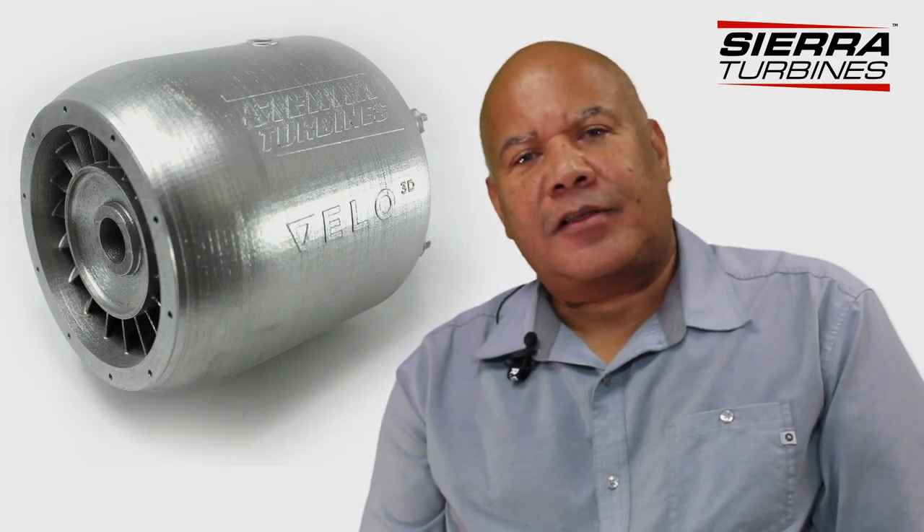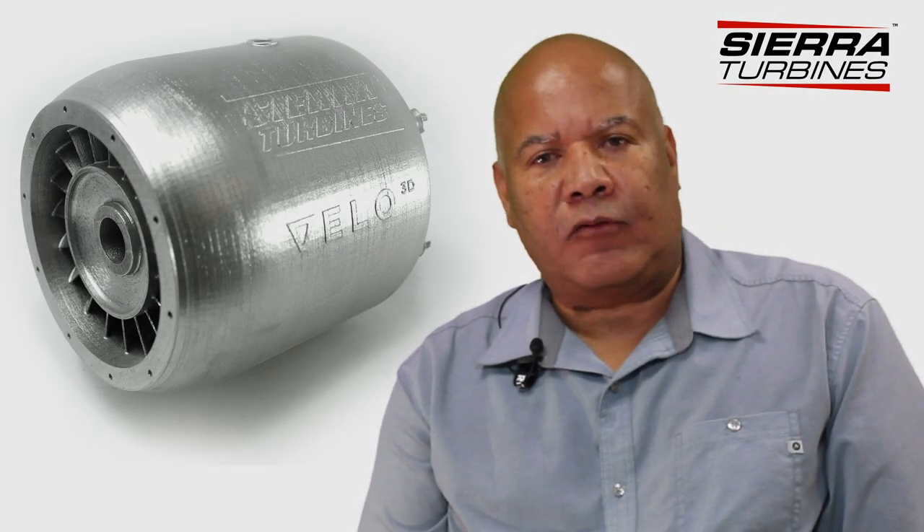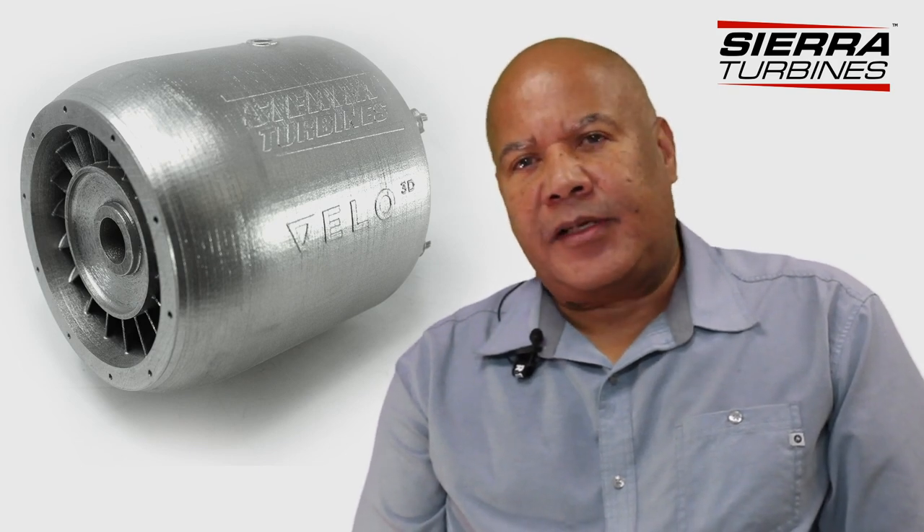CIRA Turbines is a startup. We were founded in 2017, not far from the Velo headquarters. We saw an opportunity to work on small microturbines for a whole host of applications. We're focused on unmanned systems, but we're also interested in ground-based applications where power density is a critical factor.